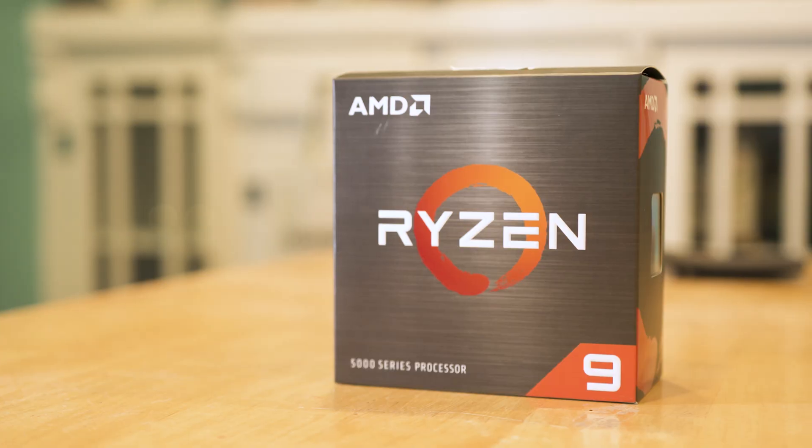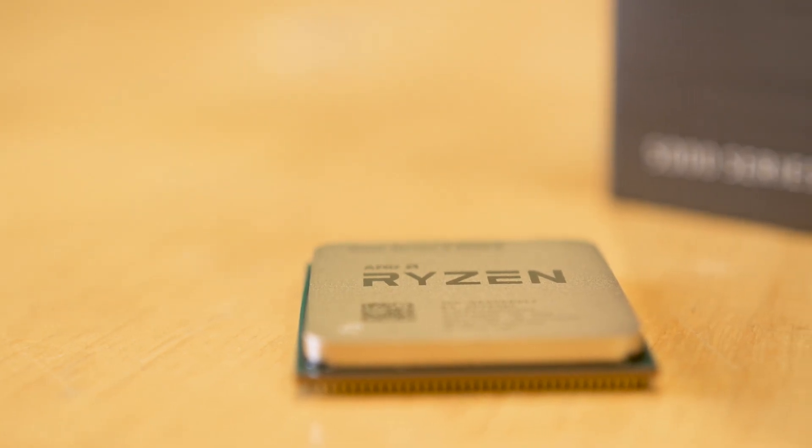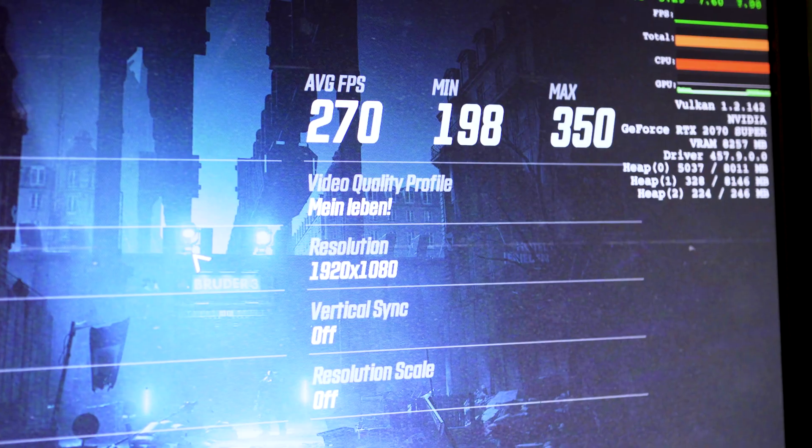We got our hands on the 5950X, AMD's new 16-core flagship, and ran it through a bunch of tests and compared it to the best Intel chip we've got on hand. Spoiler alert — it is super fast, though I'm not sure how much that actually matters.